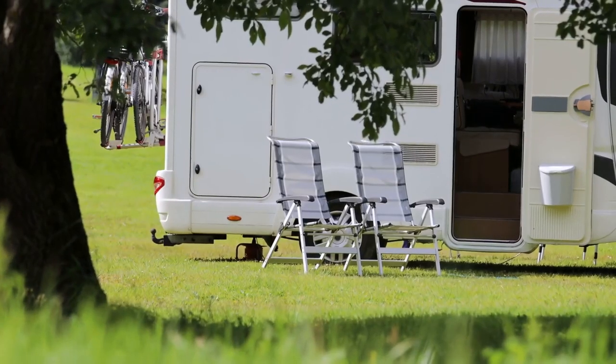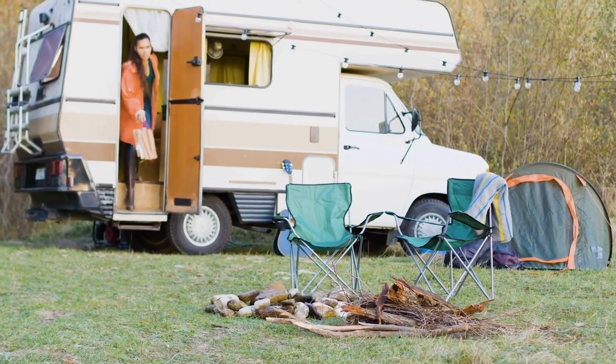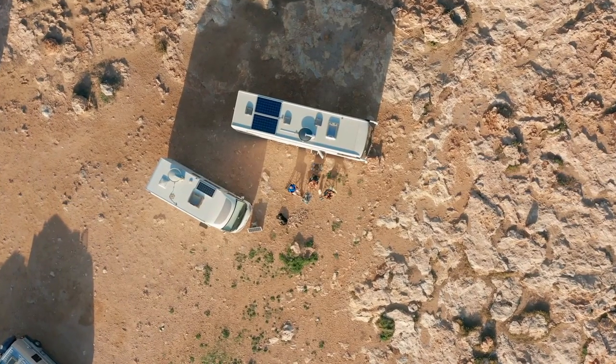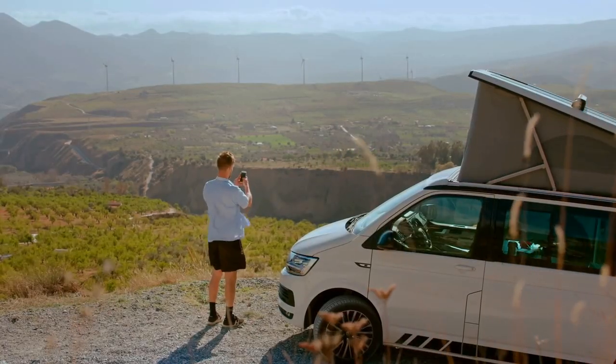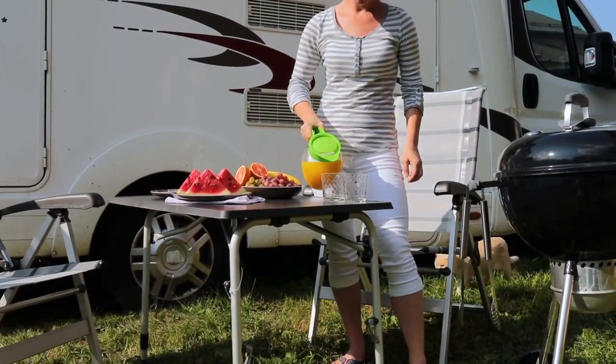Furthermore, most SUV tents are multi-purpose, meaning they can be used as standalone units or as a trunk tent when connected to your cargo area. They give you a lot of flexibility because you can go between your car and the tent. It also doubles the amount of room in your car until it's attached, and it can be used to house extra people or store equipment.